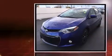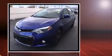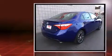Sensibility and practicality define the 2014 Toyota Corolla. This four-door, five-passenger sedan has not yet reached the 20,000-mile mark. It features a continuously variable transmission, front-wheel drive, and a 1.8-liter four-cylinder engine.